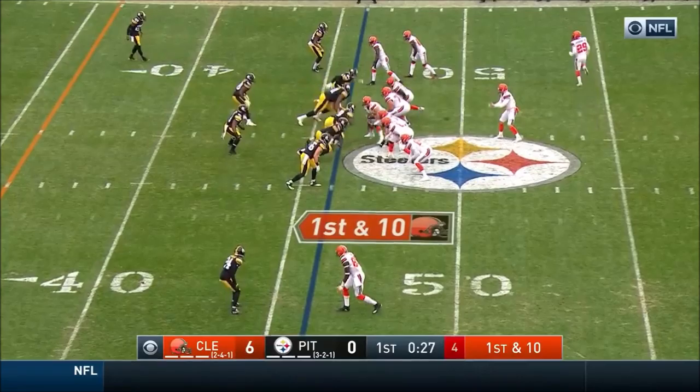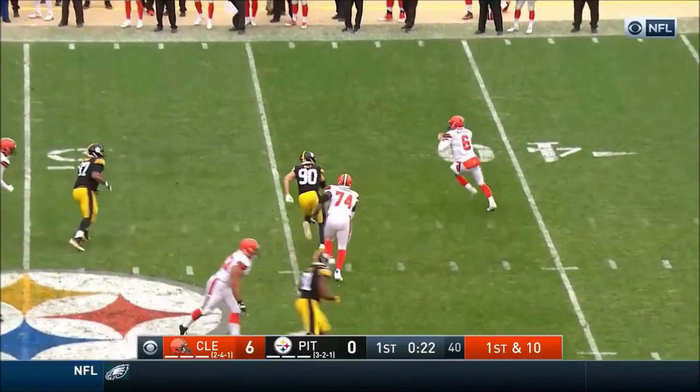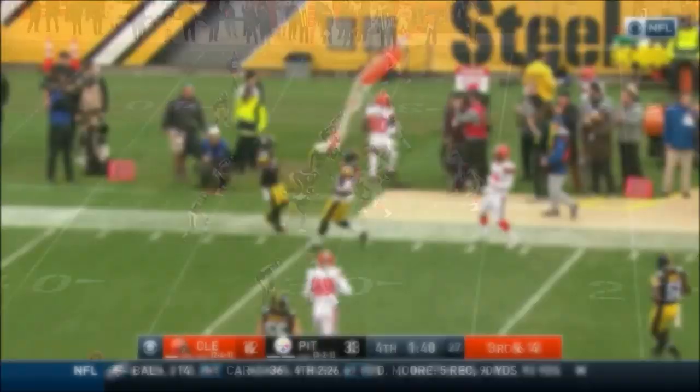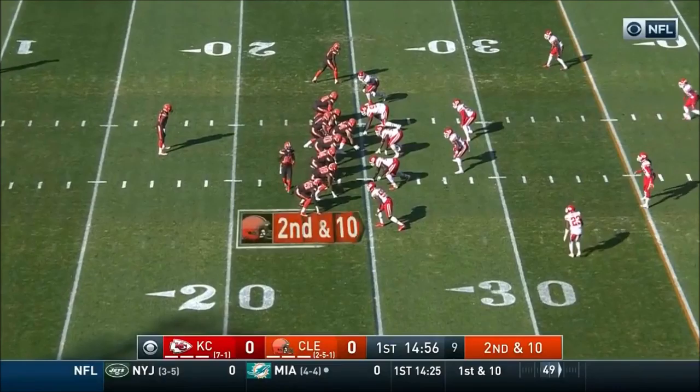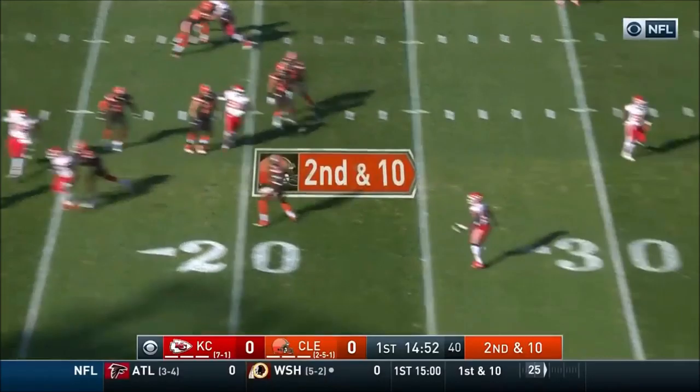Mayfield in the pocket, spins out of trouble. Mayfield trying to set it up downfield — throws it, complete. Third and four now for Cleveland. Out across the middle — it's Landry. Yards in the middle of the field. Fake to Chubb, rolling and throwing to the sideline — and it is caught. What young Mr. Mayfield can do here — going over the middle, he's got his man inside the 30-yard line — that is Jarvis Landry.